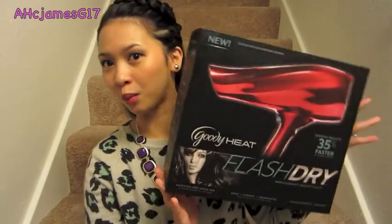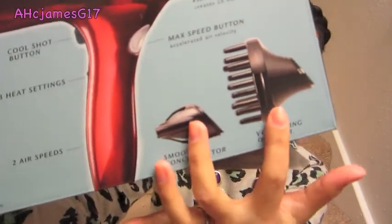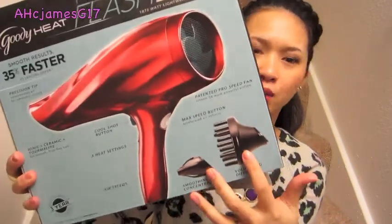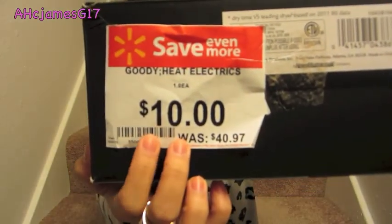The next item I'm going to show you guys is from Walmart. I got this product right here — it comes with two extra attachments that I don't really see myself using, but I'll keep them anyway. And this is how the hair dryer looks. I really love this hair dryer so much — it's the best one I own right now. It was originally $40.97 and I got it on sale for $10, which is a really good deal.